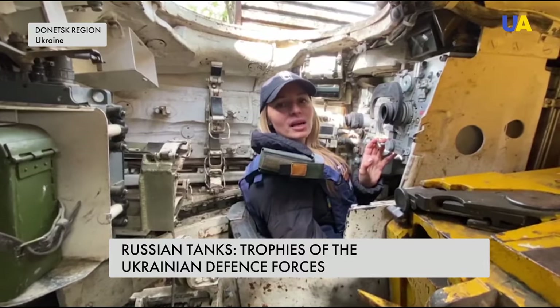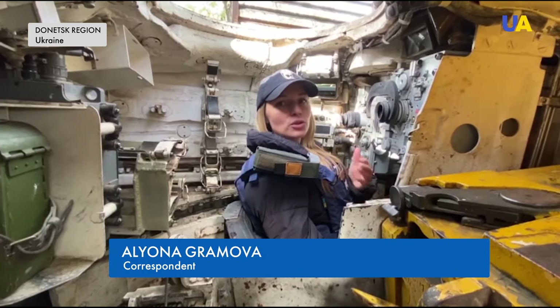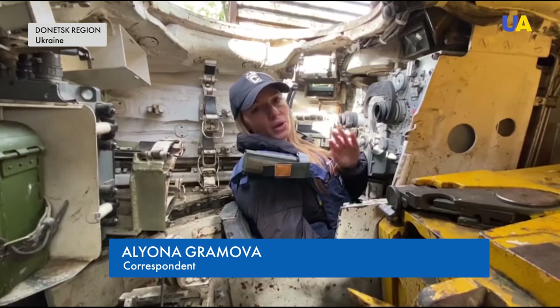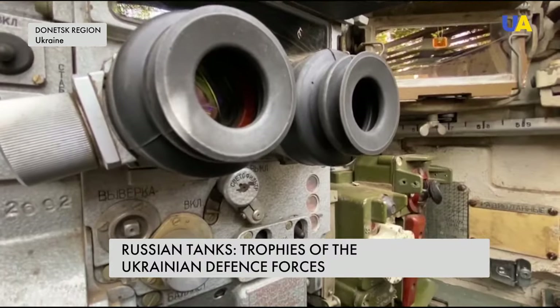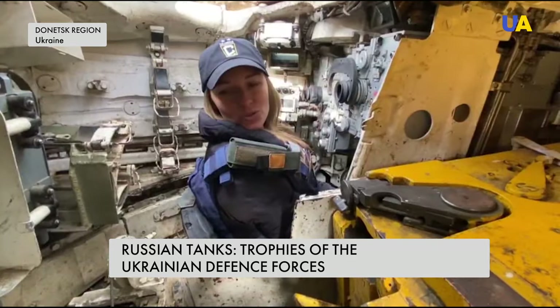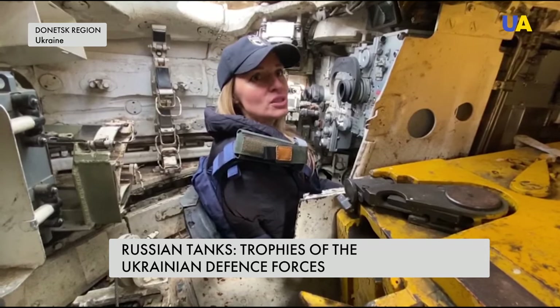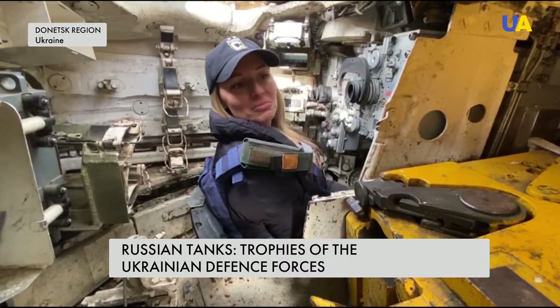Actually, it's not too much space inside this tank — only for two people, for the commander and the shooter, and the driver, of course, but he's sitting somewhere there. It's very interesting because we have the possibility to see how it's working, how the commander and driver sit inside.